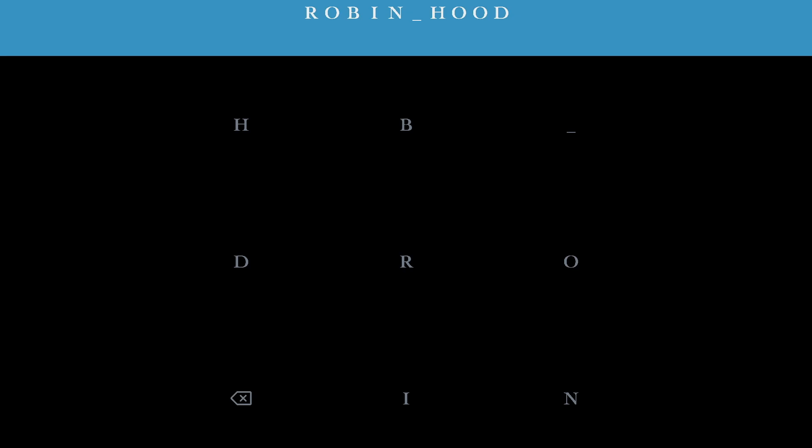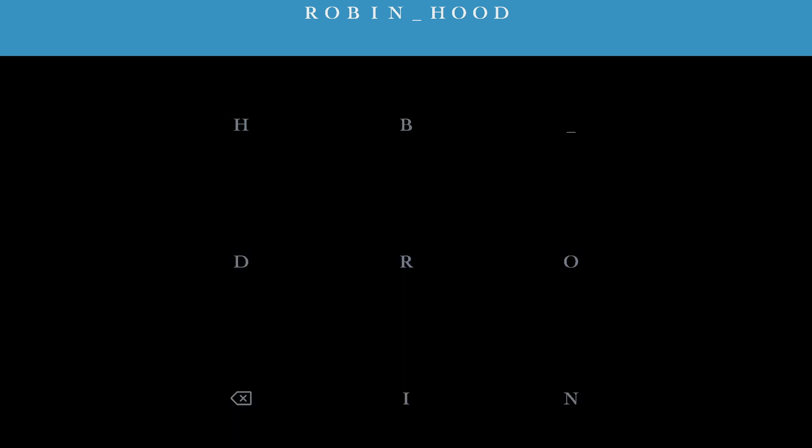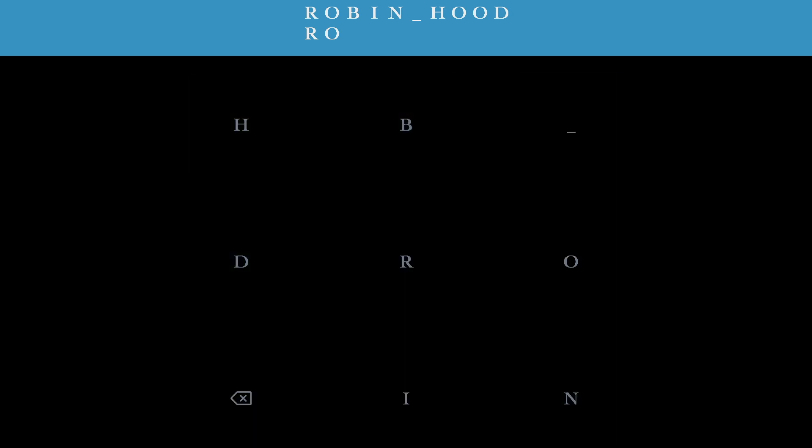The volunteer is then shown the same grid with each square now representing a different letter. A target word is shown on the screen and the volunteer must spell the word by adjusting their gaze appropriately. Here we see live footage where a volunteer is spelling the words Robin Hood by shifting their gaze to the separate letters on the makeshift keyboard.